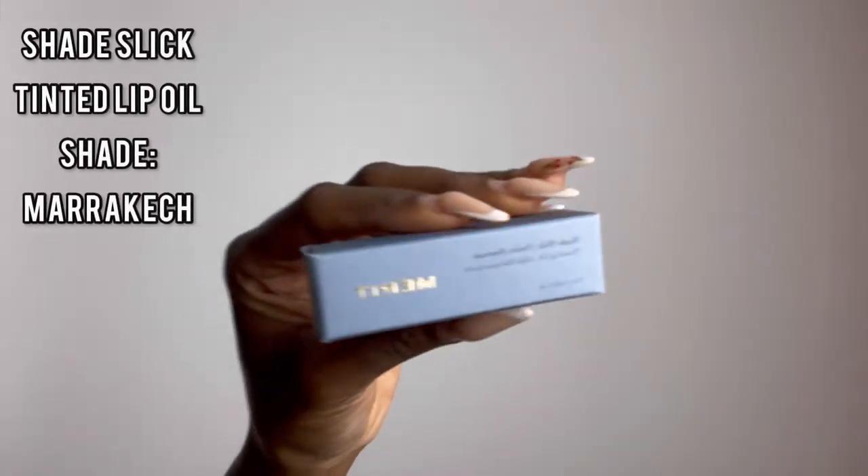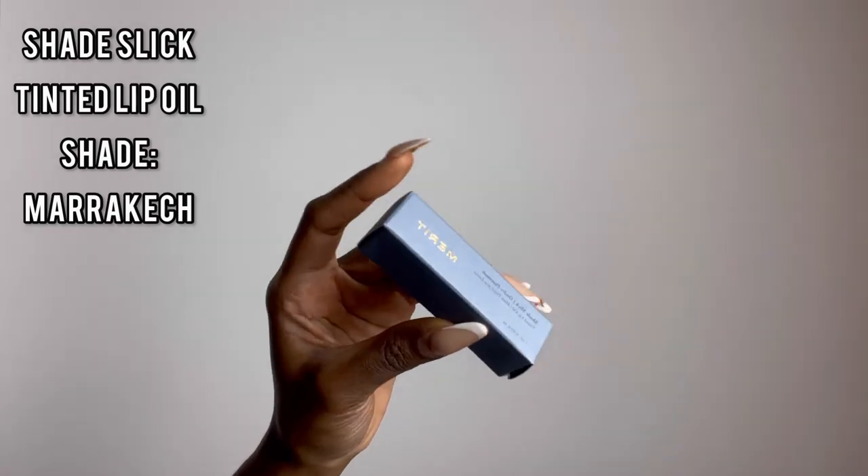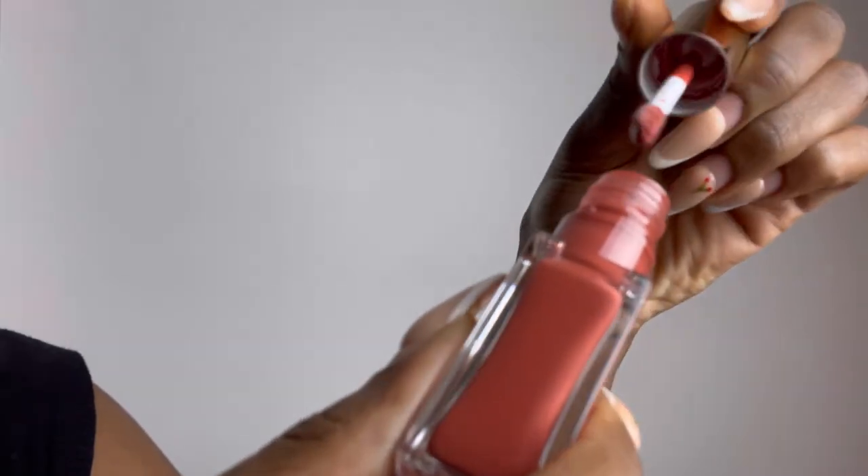I also bring the bronzer down to contour my nose slightly. I'm going to blend everything out — I also used it on my cheekbones just to give that same effect. I really love it. Here I'm blending it with my beauty blender, just kept blending until everything got evenly spread.